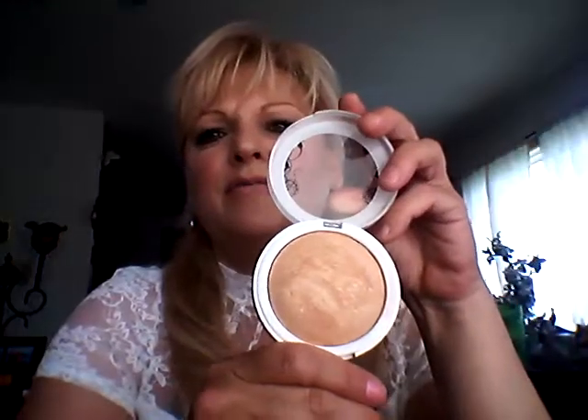My Milani Luminoso Powder — I find myself going to this all the time. I love this powder. And for my highlighters, I've tried many, and the Hard Candy in Tiki is my favorite. It doesn't have a ton of glitter where you can see the pieces — it just gives a really nice glow. Very inexpensive, but a very good product.